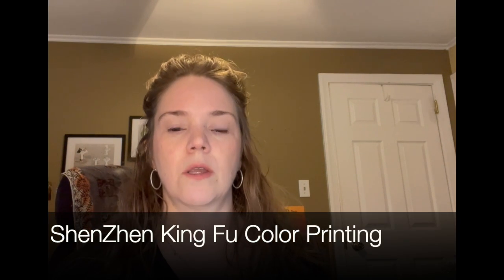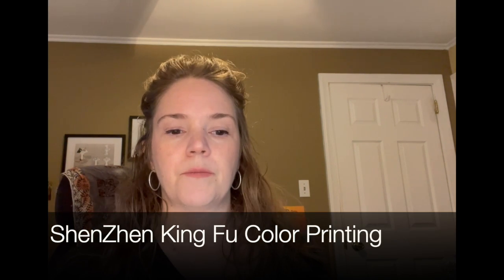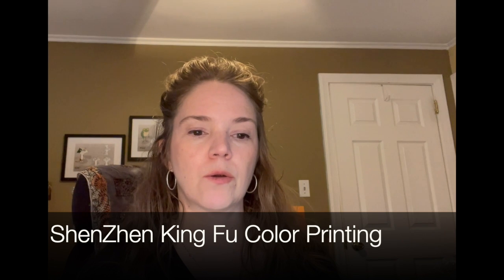So I looked around at multiple printing companies and different types of printers, and I finally landed with Shenzhen King Fu Color Printing. There were really two reasons why I chose King Fu: one was that their prices were very reasonable, and the second was Coco.